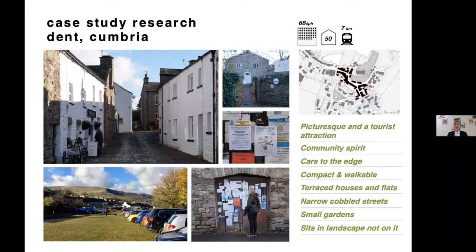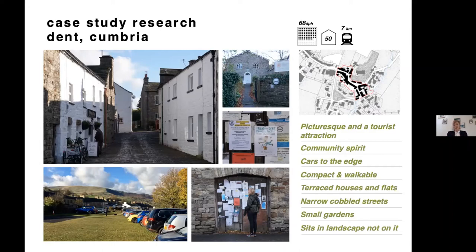We visited a little village in the Yorkshire Dales called Dent, which was surprisingly informative. It's a historic agricultural village with narrow cobbled streets and very picturesque housing, but the density is something like 68 dwellings per hectare. It's really interesting that this idea of high density isn't necessarily what people think it might be, and the community is very strong there — they've moved all their cars to the edge.